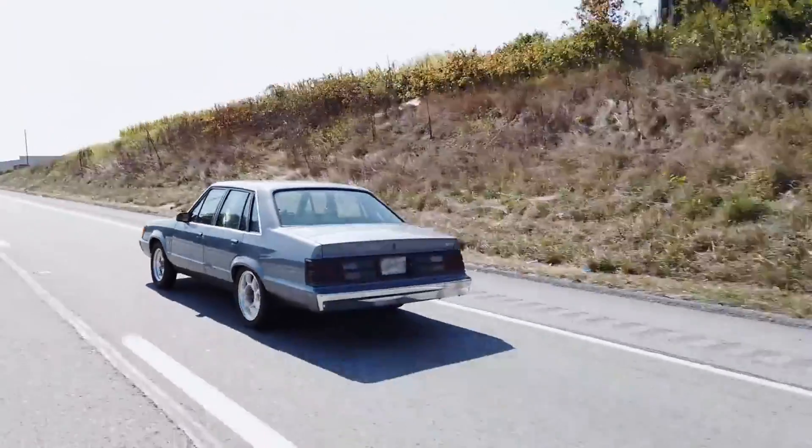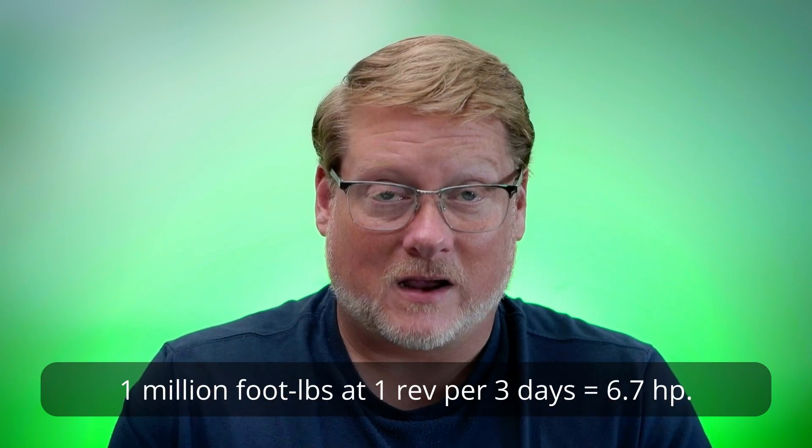I've made this statement in another video that got a lot of people up in arms, especially the older guys who seem to think torque is what moves you down the road. No, it does not, because torque has no movement attached to it — it can't move you down the road. Now granted, that's mostly a semantic argument, and I understand what they're driving at. They're saying you want tons of low end torque to go fast. But I did make this point in a previous video: if you have a million foot pounds of torque but it takes three days to make a revolution, you're making almost no horsepower — specifically 6.7 horsepower. That's not very much. You're not going to go very far or very fast, even though you have a million foot pounds of torque.